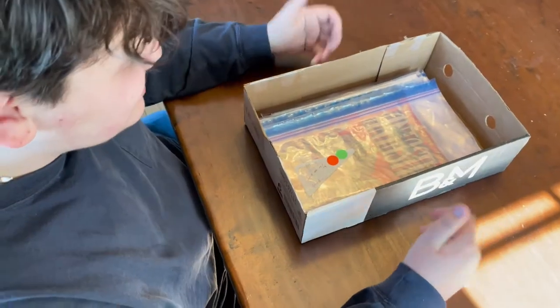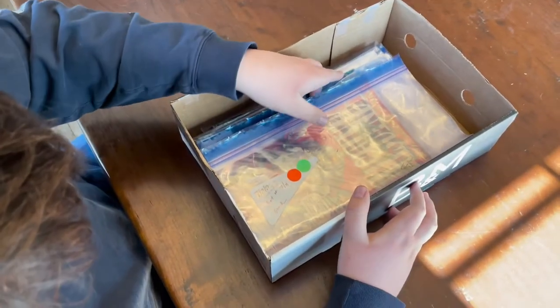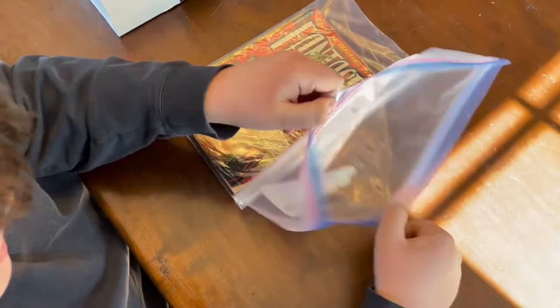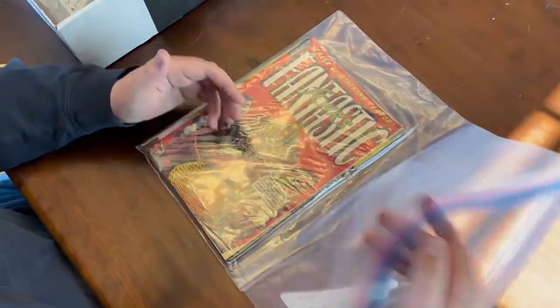I've got a bunch of really cool pre-code horror books today. I'm so excited — I was really shaking during this auction. I was watching some videos, and I like it when people kind of show the books raw and how they came, instead of just showing them bagged and boarded in mylar.